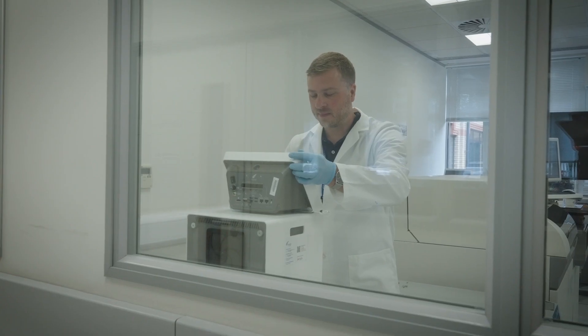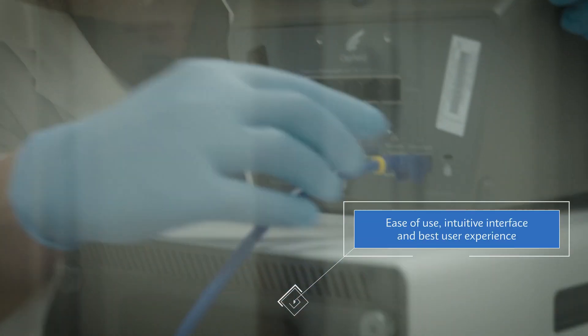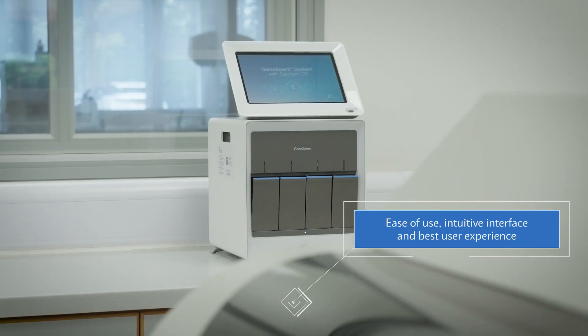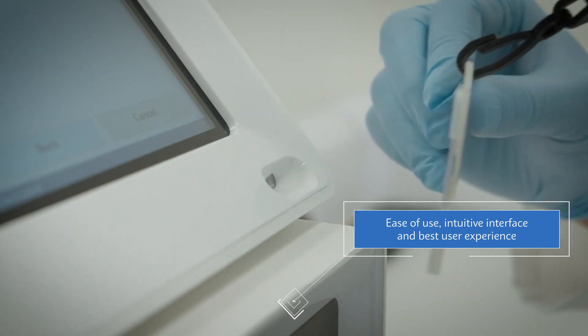We did an extensive amount of research; we spoke to a lot of healthcare professionals operating in this space and really tried to understand what they wanted to see and what they did not want to see. What we are able to do with the GeneXpert touchscreen launch is really bring that ease of use, that intuitive interface, and the best user experience for our customers at the point of care.